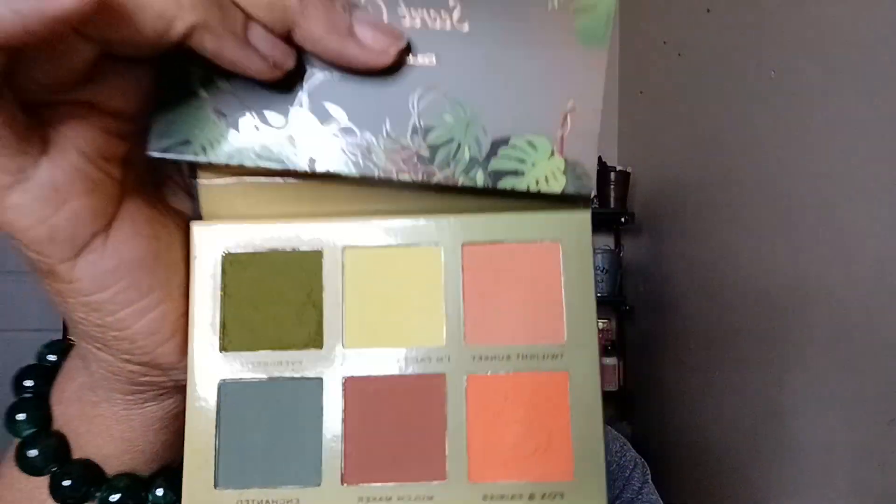Very pretty. The last palette that I'm going to show you is the reason why I ordered from Colored Rain — why Instagram made me do it.